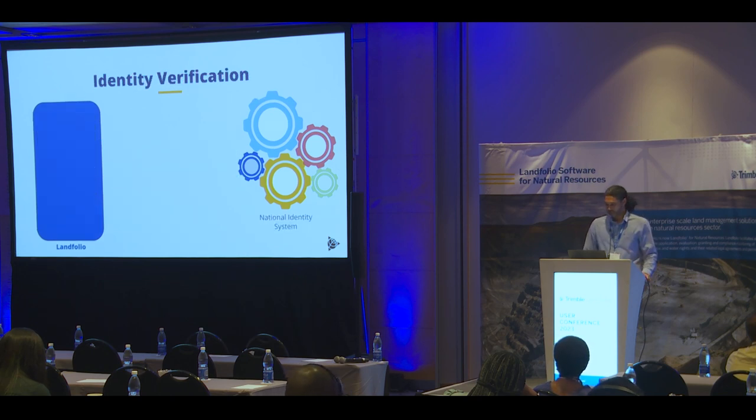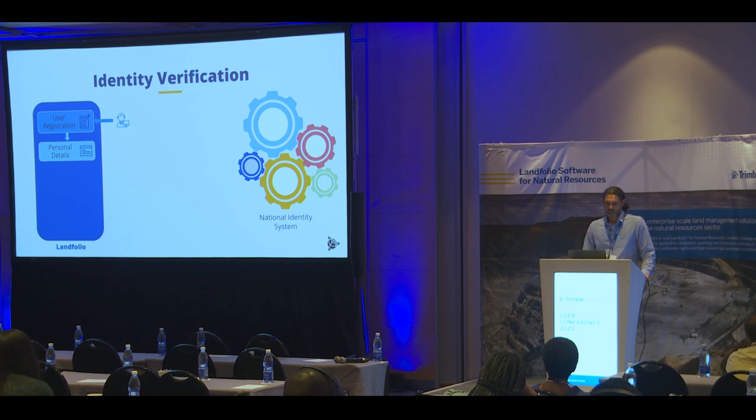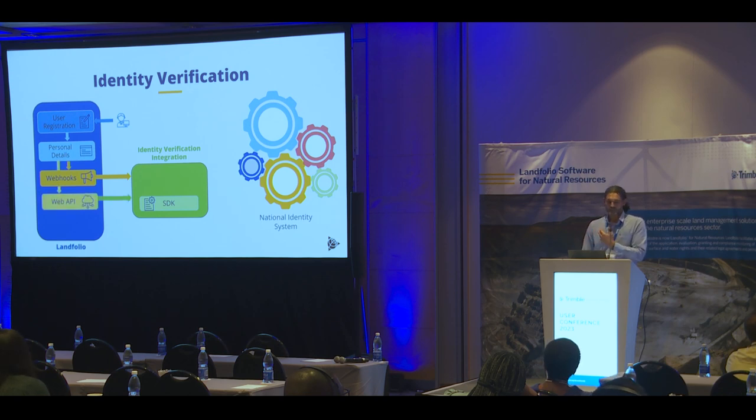Let me show you an example of identity verification — we've spoken about this a little in the Malawi presentation earlier today. In any typical Landfolio portal implementation, the user goes through registration and the workflow guides the user to capture personal details. We can have webhooks pick up when those personal details come in and trigger an integration that makes a call to the national identity system to verify the person's identity. If successfully verified, the integration goes back to Landfolio and closes a certain action or flags it to confirm that the user's details exactly match what the NRB has for that person.